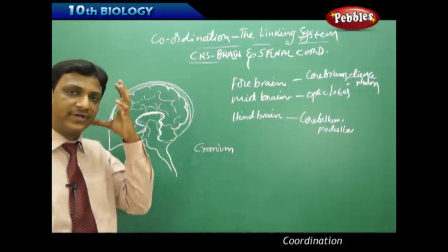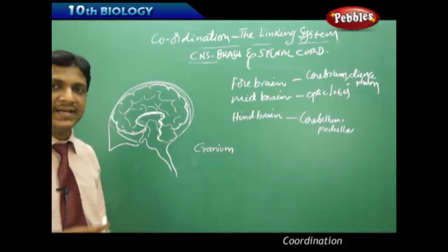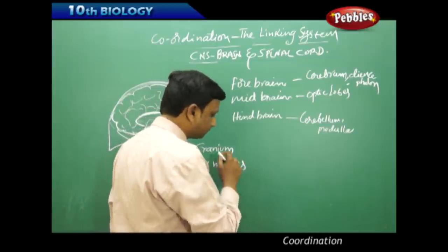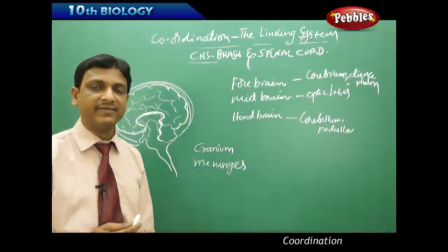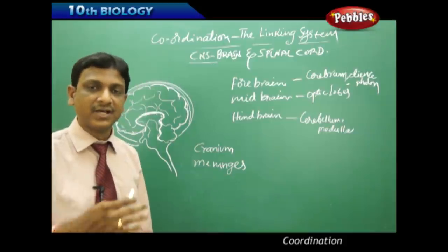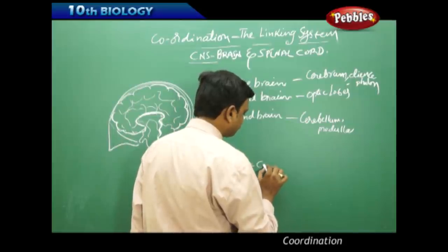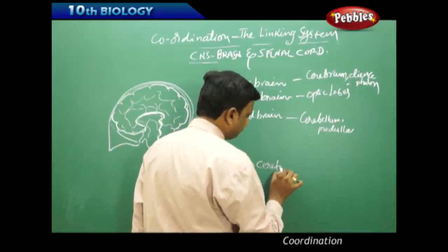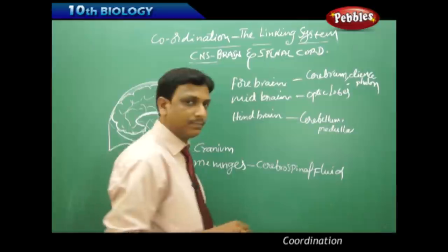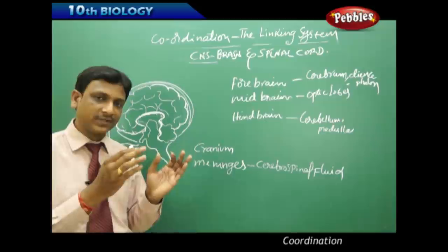The brain is protected by a bony case called the cranium, or skull. Again, the brain is covered by three layers of membranes called meninges. These meninges cover and protect the brain, and between the layers of the meninges there is a fluid called cerebrospinal fluid.